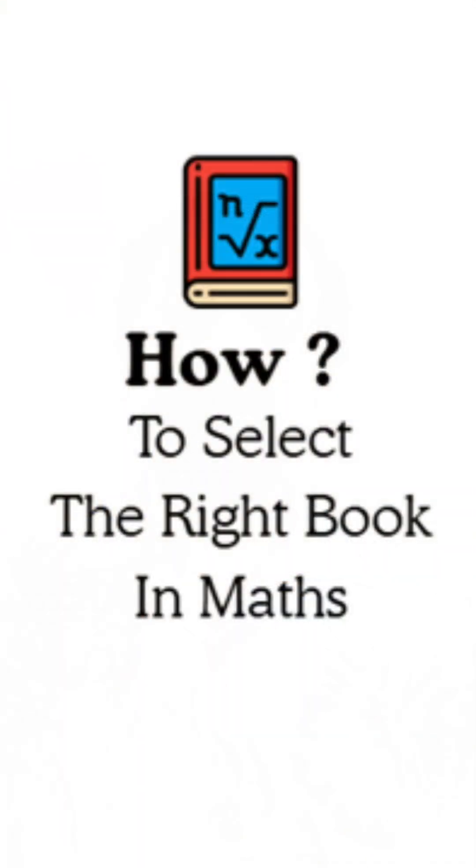Among the many books that are available, how will you select the right book in mathematics particularly? Different books have different objectives. Some books are too easy, some books are very complicated, and some books are just for casual reading.